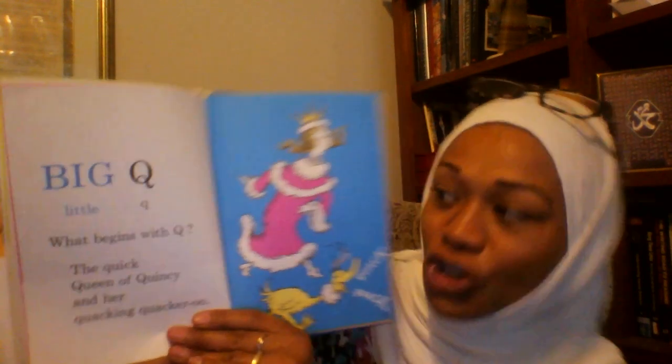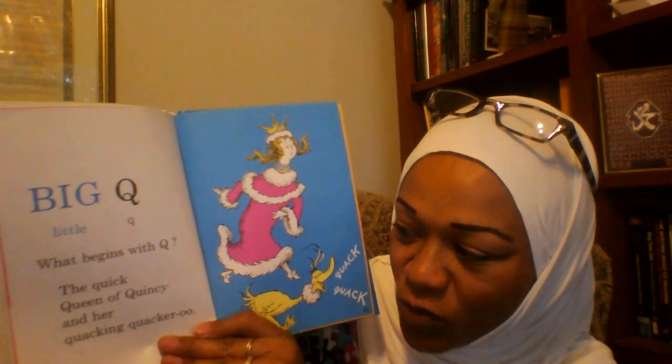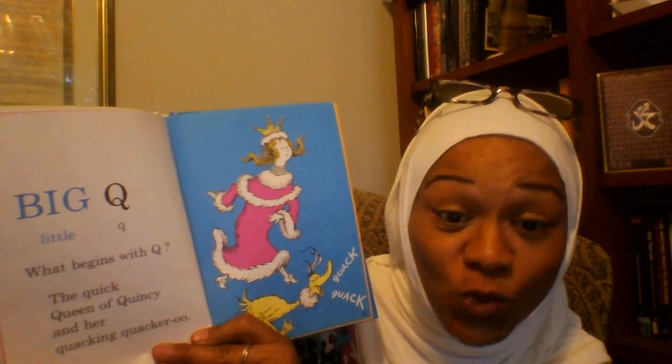Big Q, Little Q. What begins with Q? The quick queen of Quincy and her quacking quackaroo.